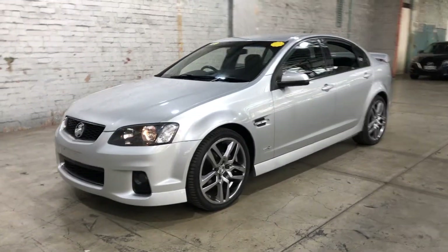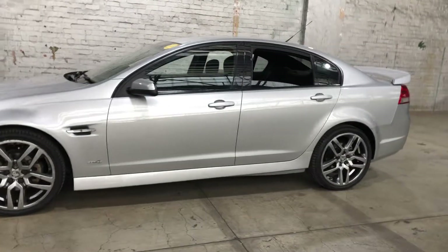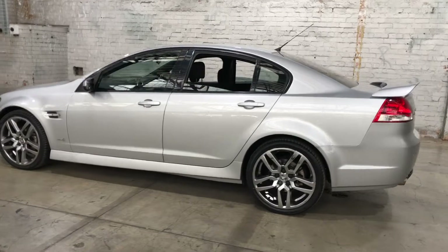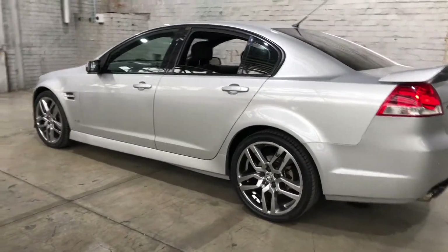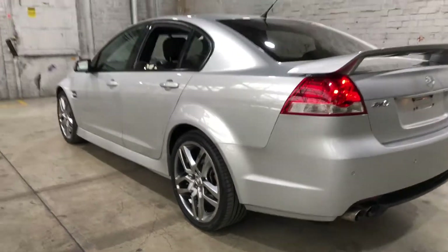Hey guys, welcome to the inquiry on our 2011 Holden Commodore. This Commodore is powered by a 3.6L V6 engine with a fuel efficiency of just 9.5L per 100Ks. As you can see, this car has been fitted with 20-inch alloy wheels with plenty of tread on all four tyres.